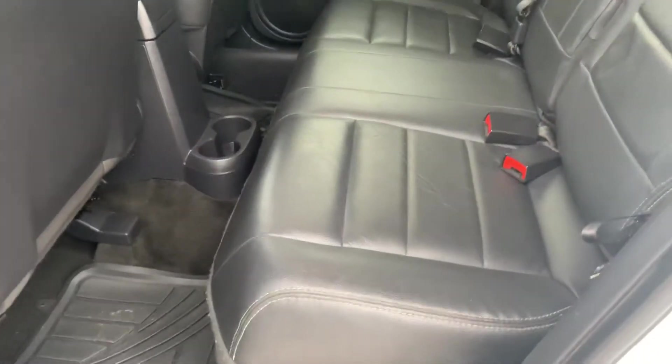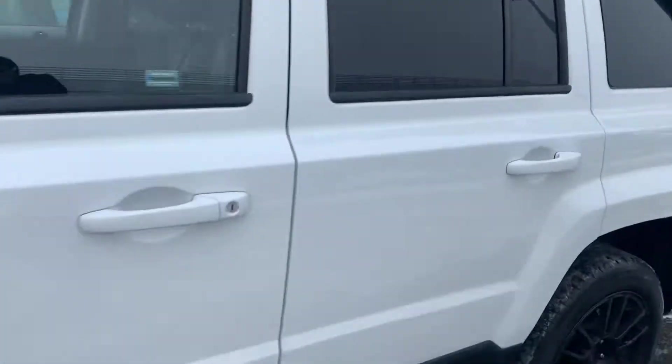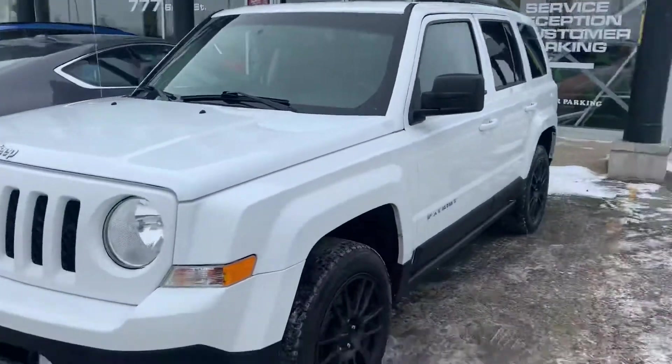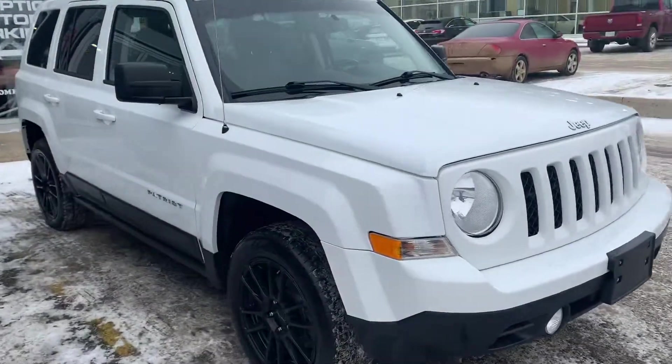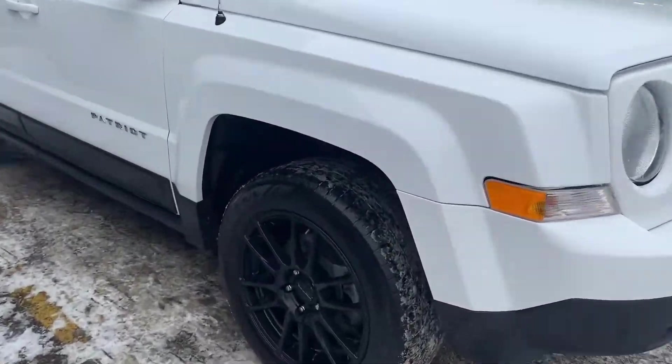Back seats again in perfect condition. Doesn't really look like there was a whole lot of usage in the back seats. Does have the all-weather mats too for the wintertime, which is going to be a nice addition. Again, front end very clean, very nice. Getting over to the passenger side — just as good a condition.